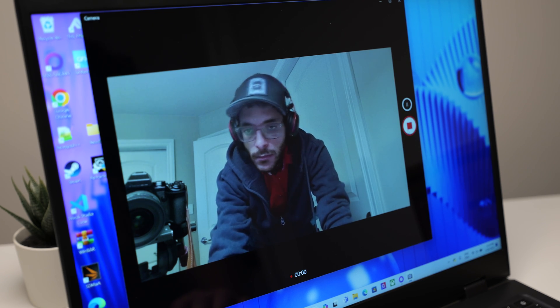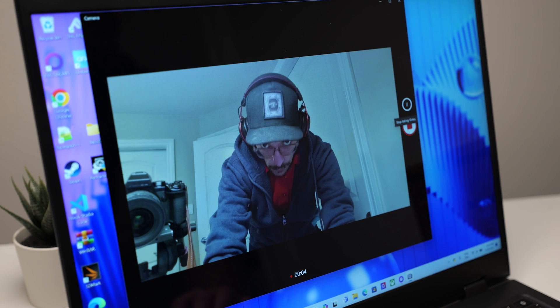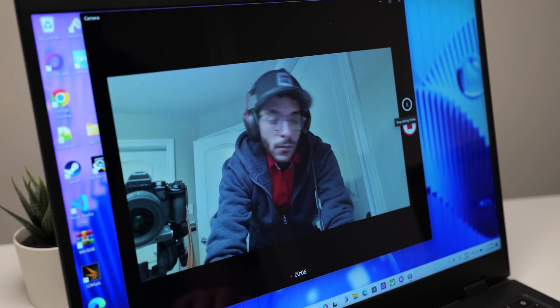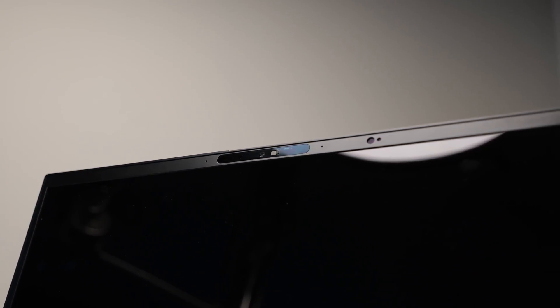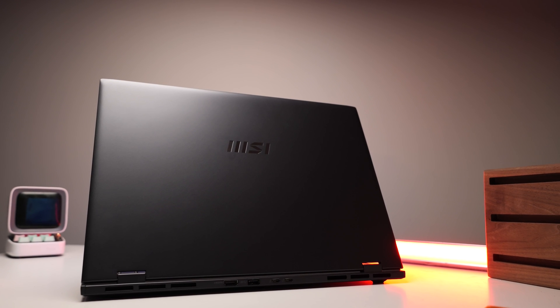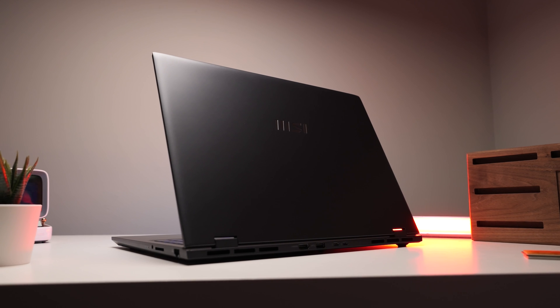The 1080p webcam on the Prestige 16 is adequate for video conferencing, offering clear visuals for calls and meetings. The AI enhancements also contribute to better image quality, especially in varied lighting conditions. While it may not replace a dedicated webcam for professional use, it is certainly sufficient for everyday communication needs.